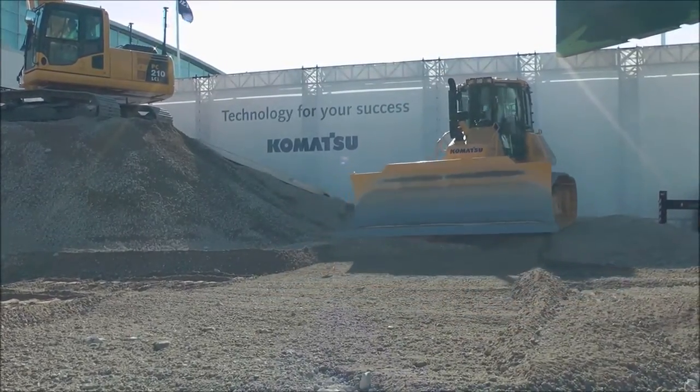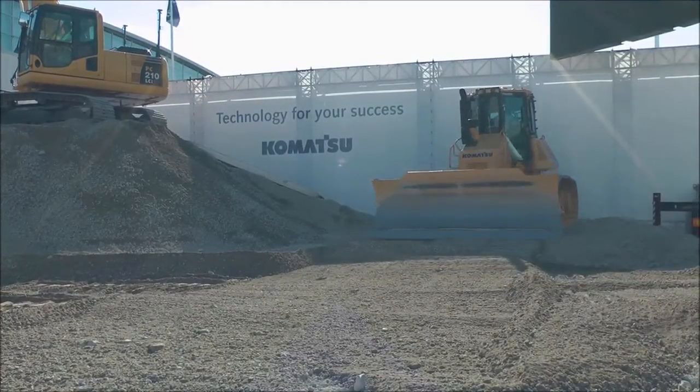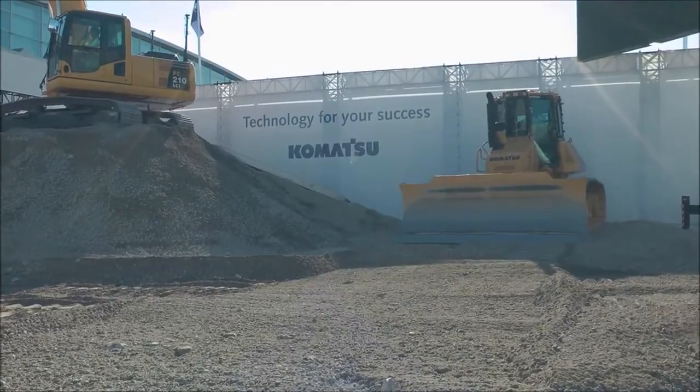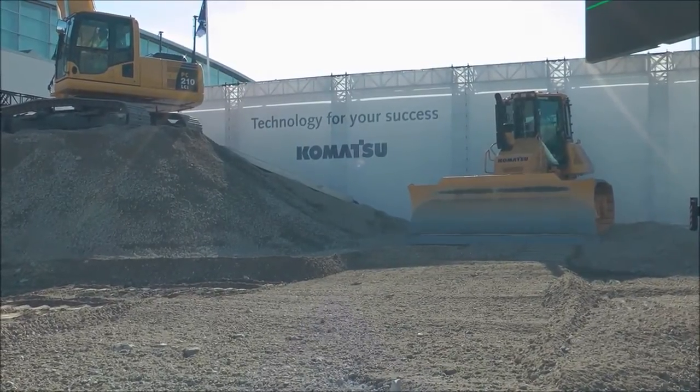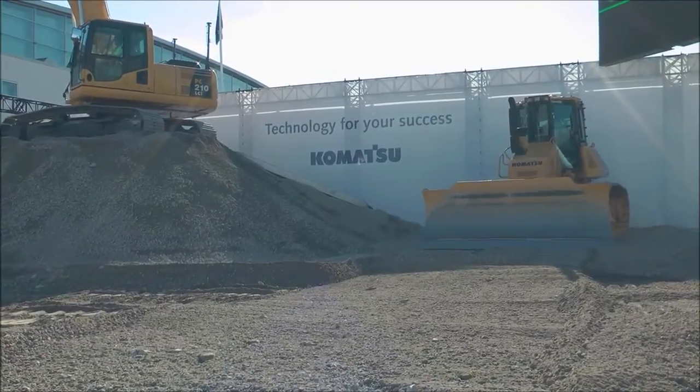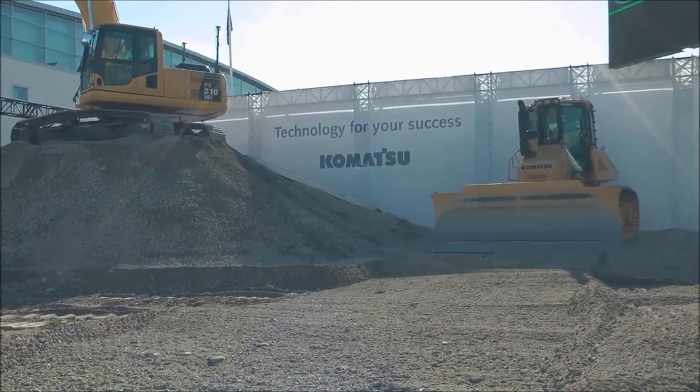Please have a look at the screen again because we're still not finished with the new features. An additional feature is the standard installed fully automatic blade load control system. The result: the dozer can always work at 100% efficiency, virtually eliminating overload and track slip.